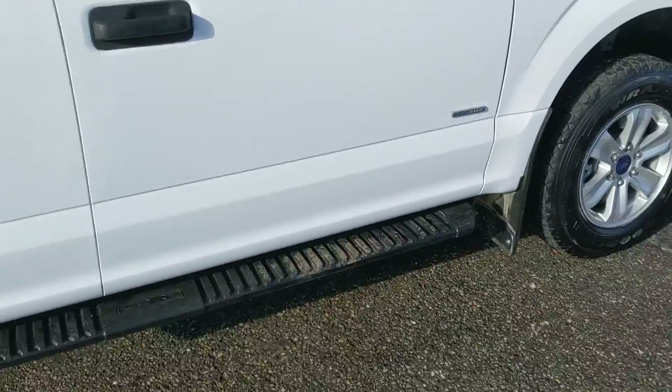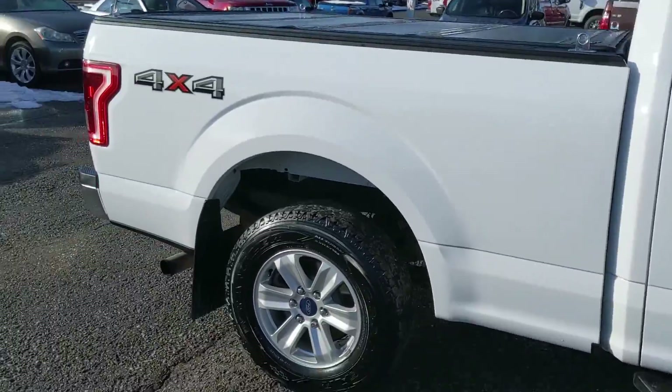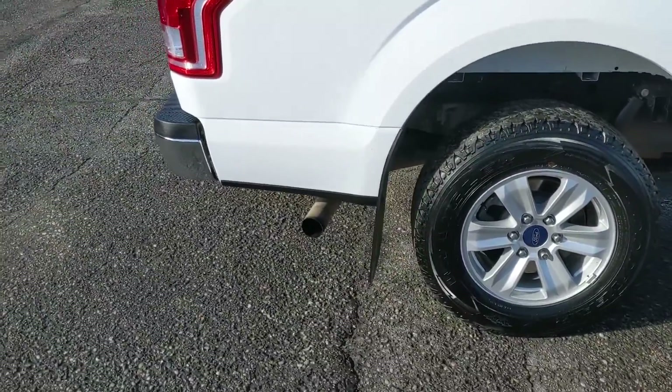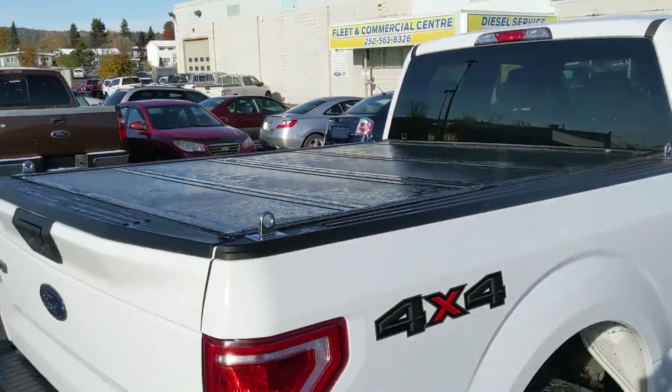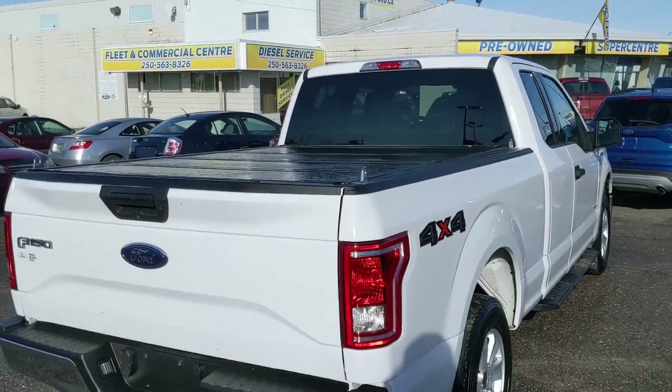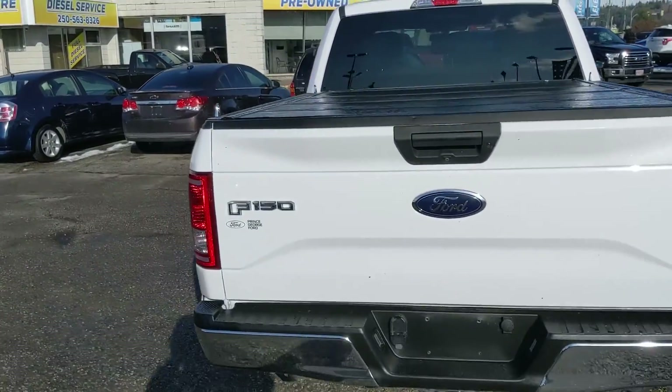Coming with running boards down below and heavy-duty mud flaps on the front and rear tires, you've got some nice accessories there. You also have a hardtop tonneau cover on the back to keep your belongings covered and protected from the elements, with some box tie-down hooks on the top there. But let's take a look inside.